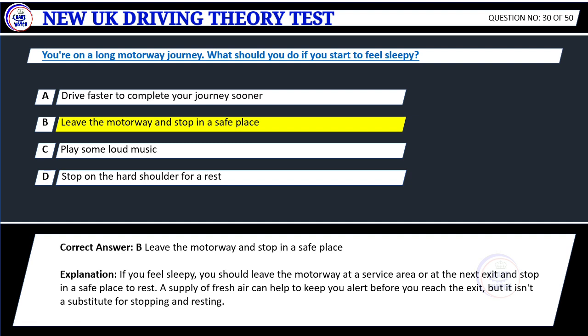Explanation: If you feel sleepy, you should leave the motorway at a service area or at the next exit and stop in a safe place to rest. A supply of fresh air can help to keep you alert before you reach the exit, but it isn't a substitute for stopping and resting.